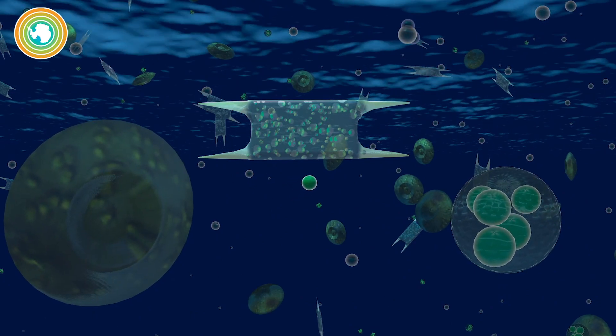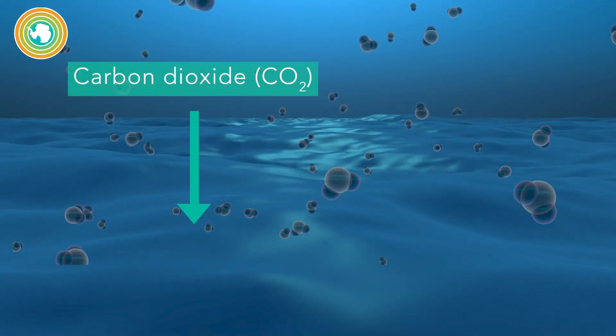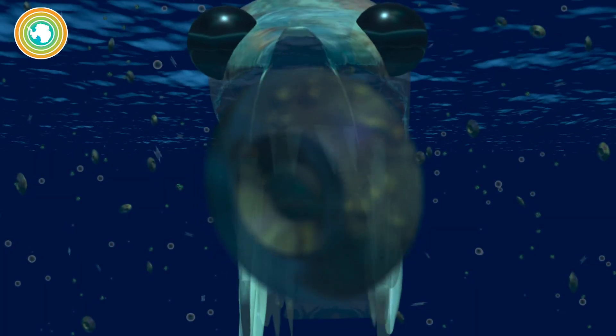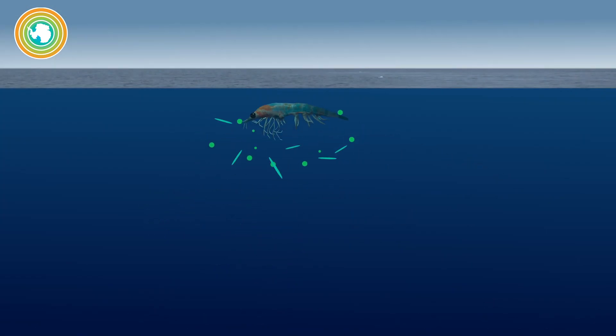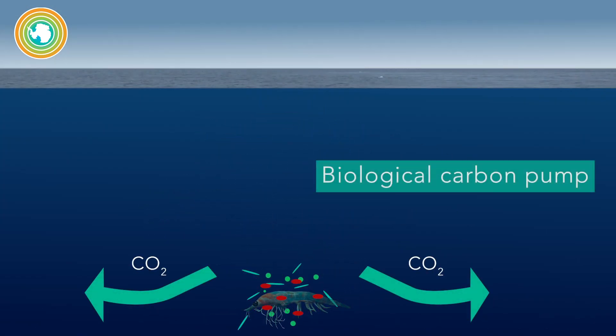Phytoplankton are photosynthetic marine plants that consume CO2 to build their bodies using the carbon at the ocean surface, releasing oxygen. This conversion into organic material over time is known as primary productivity. As marine organisms consume phytoplankton, die and sink to the deep ocean, carbon is sequestered — a natural process called the biological carbon pump that helps to control Earth's climate.